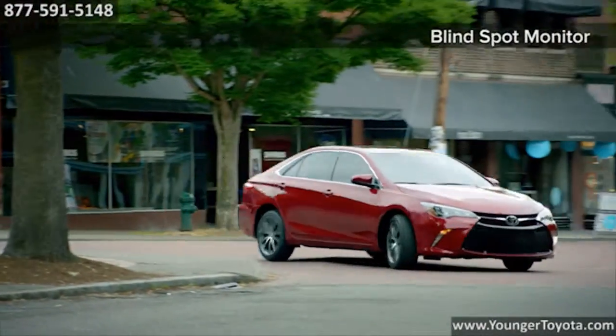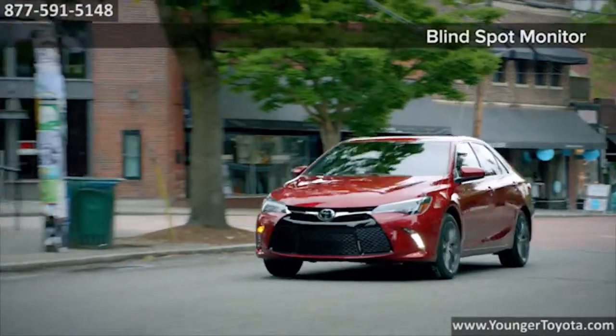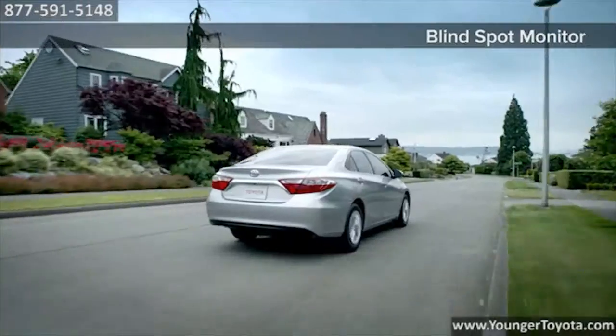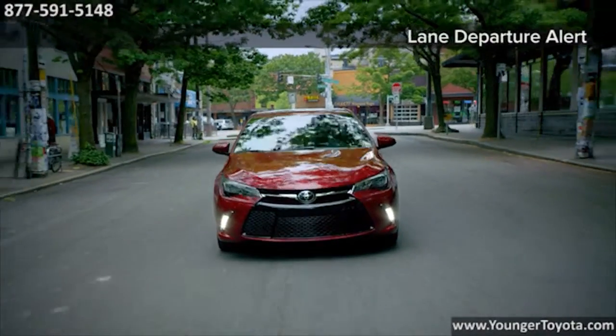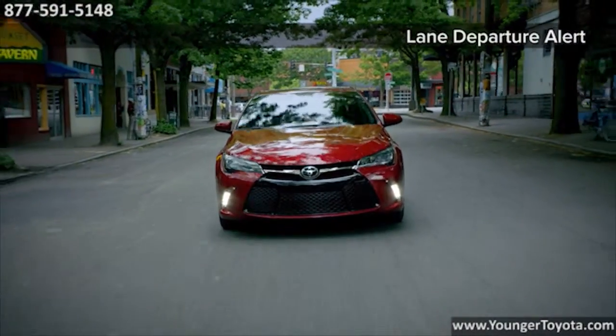There was a time when airbags existed solely to protect the driver, but as technology improves, it's now possible to help protect every passenger in the car. That's why the Camry is the first in its class to offer 10 airbags standard.